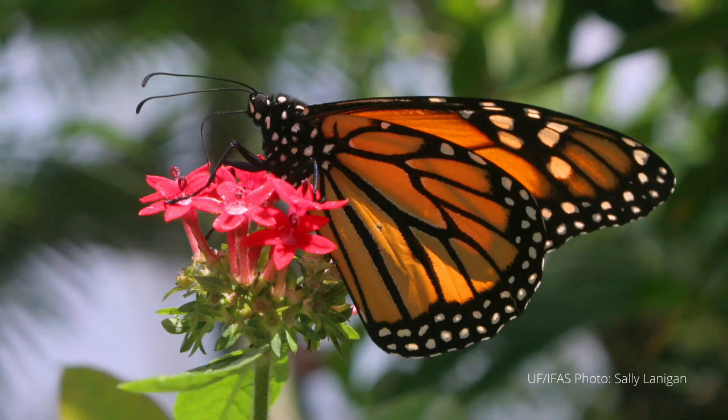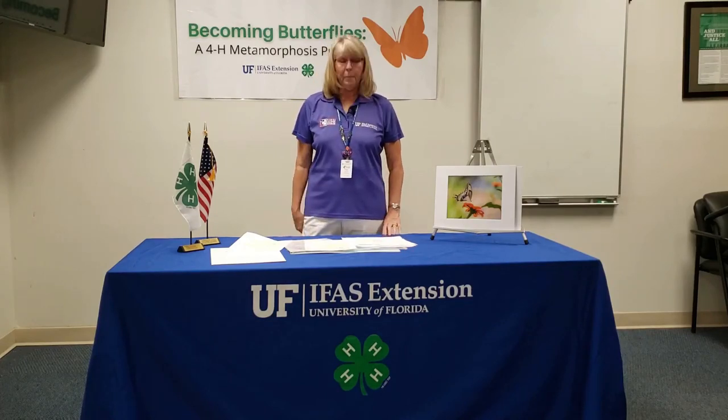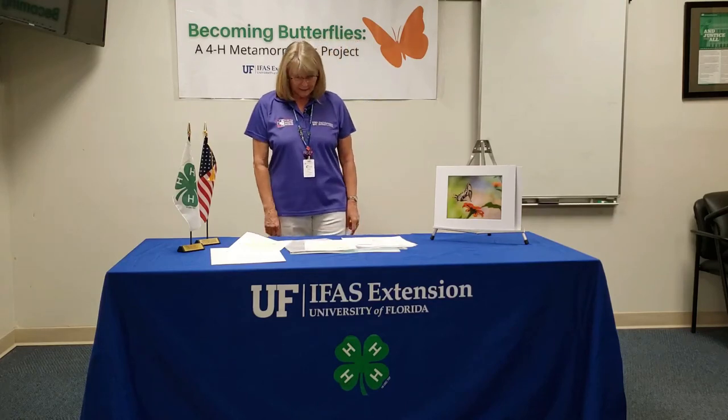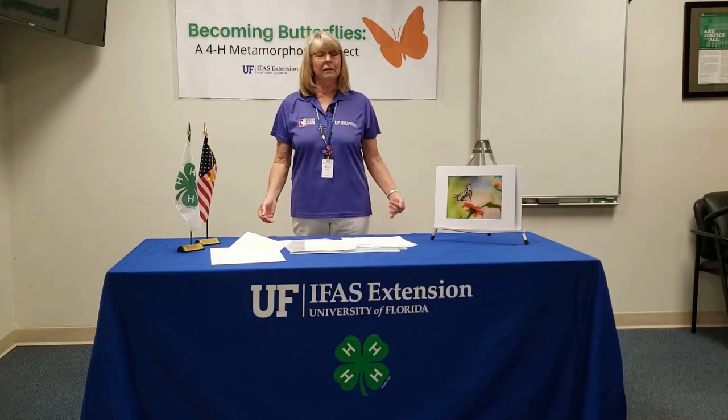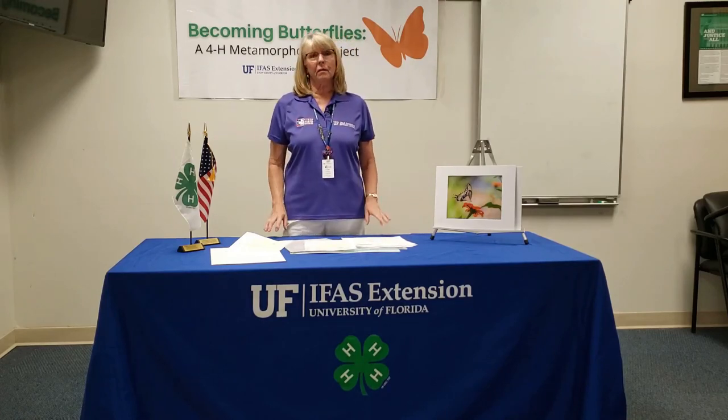Because the monarch migrates, they live as long as nine months so they can get to Mexico — it's amazing. The pipeline swallowtail butterflies are more cold tolerant and spend the winter inactive, hiding in tree bark and wood piles until spring.